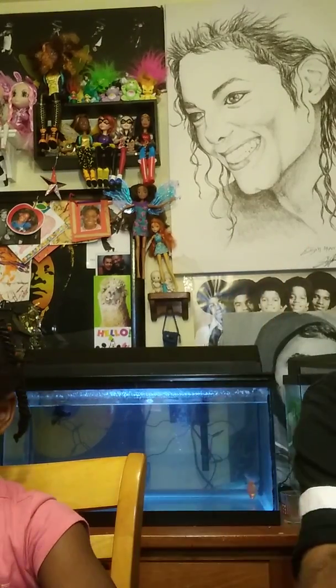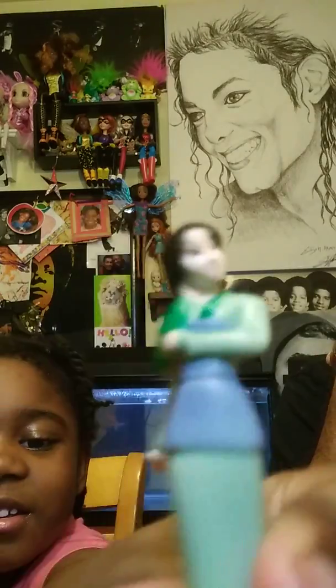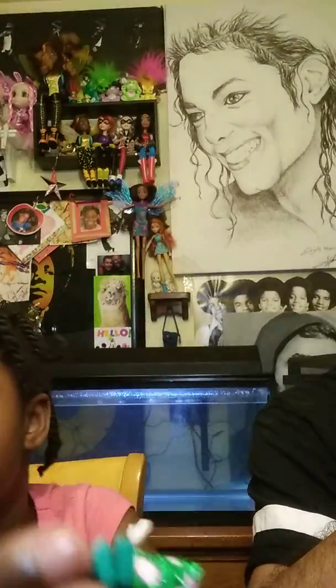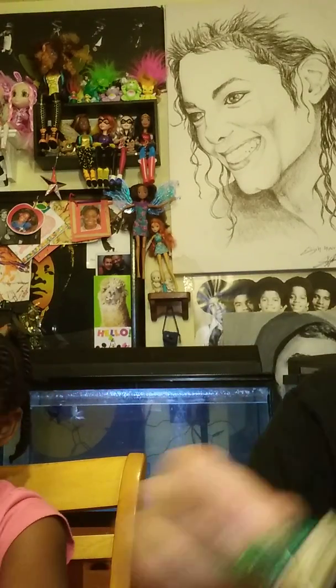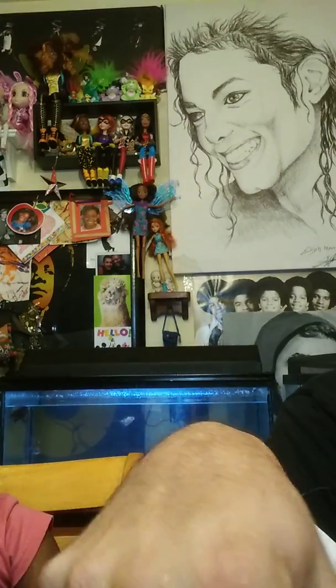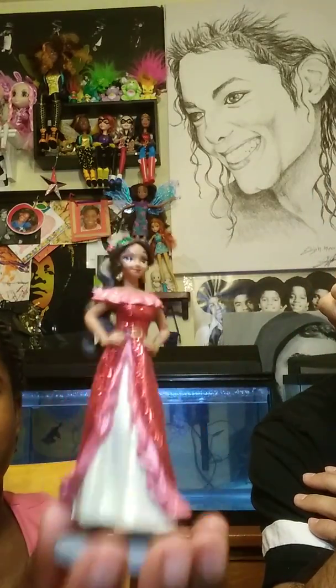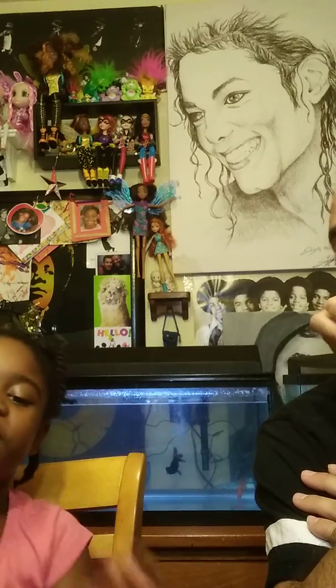I'm about to open it right now and show you. So we got Jasmine right here — let me see — it's not Jasmine, it's Mulan. And we have Elsa. And another Elsa with a snowflake. And we have Elena of Avalor, Elena of Avalor. We have Anna stepping in snow with her two braids.